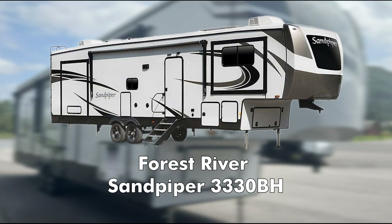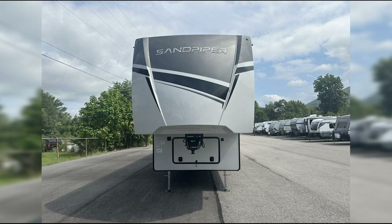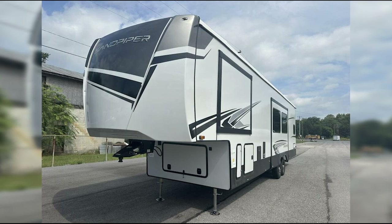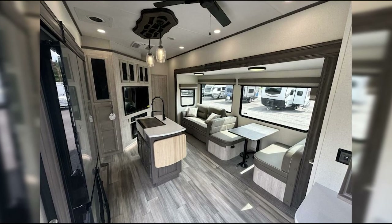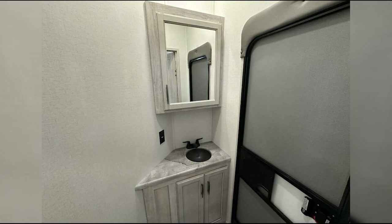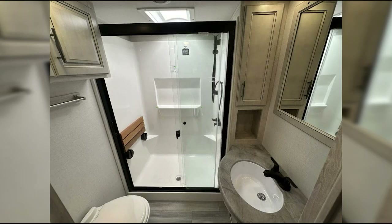The Forest River Sandpiper has two full baths. At 38 feet long with multiple slideouts, the interior feels incredibly spacious. Combined with two full bathrooms, this rig has a lot to love when traveling with larger groups. The master bedroom enjoys private access to a bathroom with a beautiful corner shower, and the second full bathroom features a tub-shower combo.